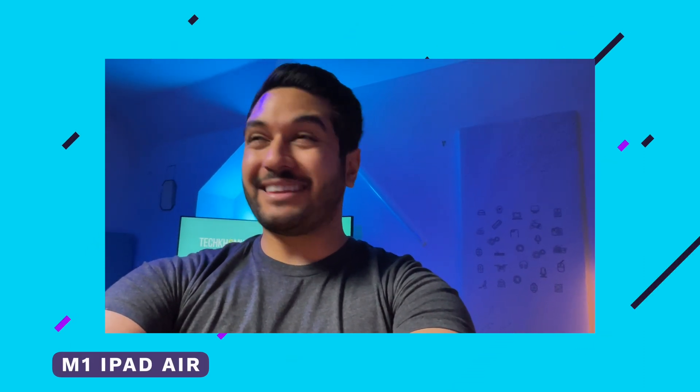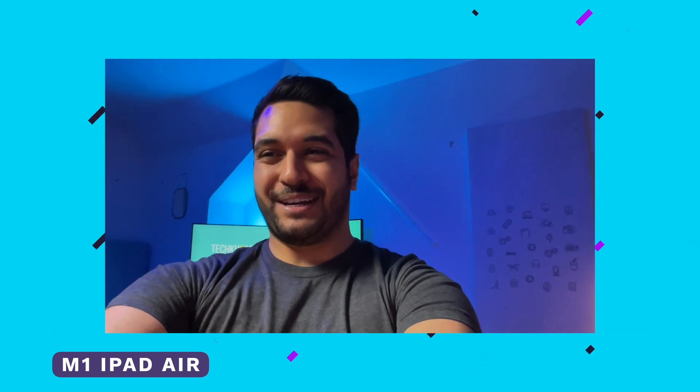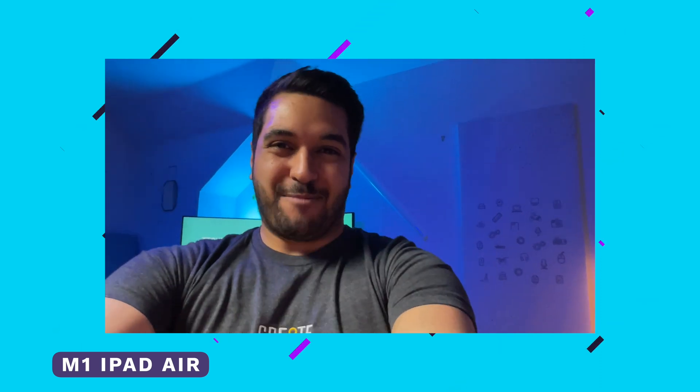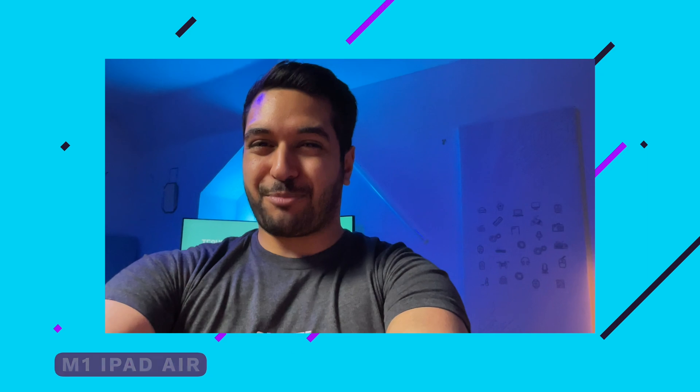And lastly, here is the M1 iPad Air in dark mode — no lights in the background, only one light lighting me up. How does the M1 iPad Air handle this dark situation? This is pretty extreme.